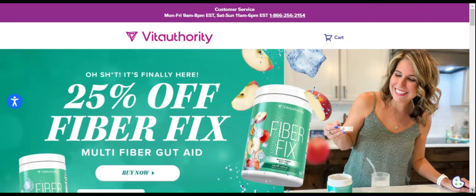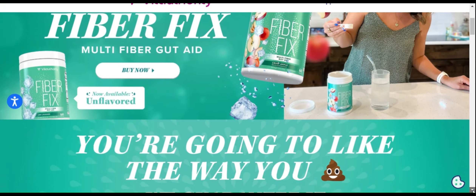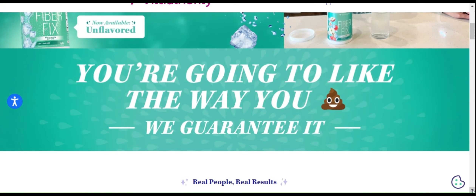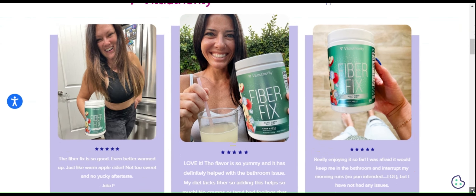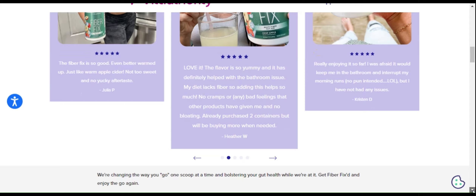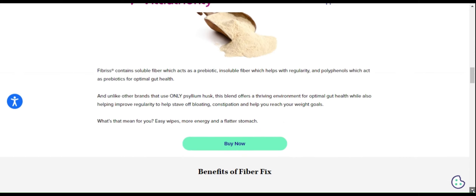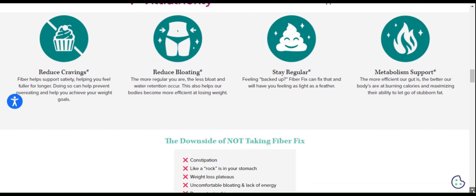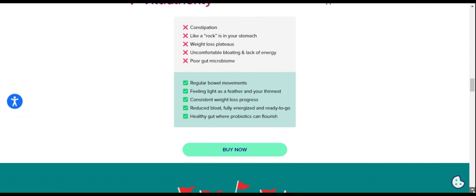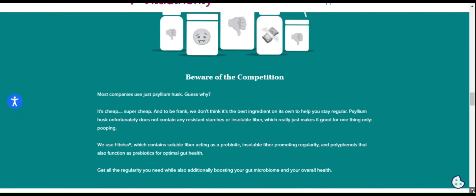Hi, my name is Ariella. If you've come to this video, it's because you're looking for information about FiberFix and want to know if it really works and if it's good for you. Well, you've come to the right place. FiberFix is a revolutionary product that promises to help with weight loss, reduce bloating, and improve gut health. Its unique formula contains a patented ingredient called fibrous, which combines soluble and insoluble fibers along with polyphenol to promote healthy and efficient digestion.